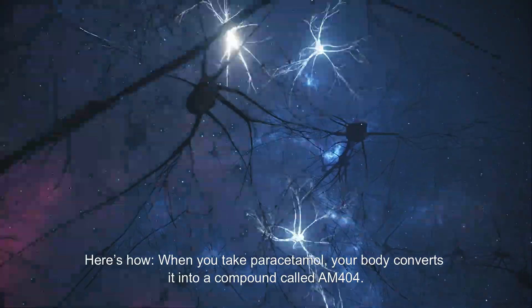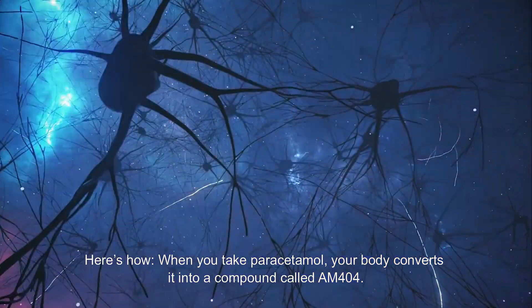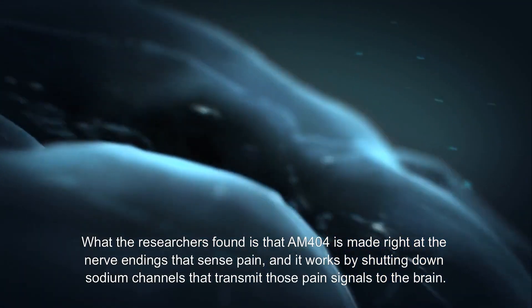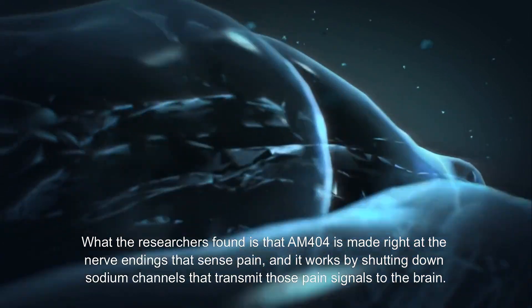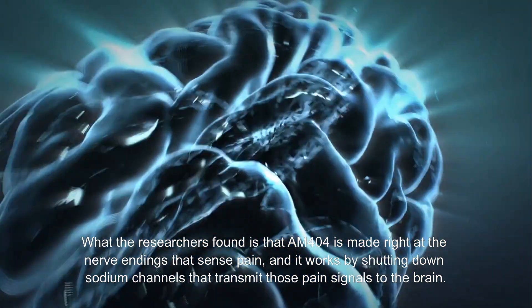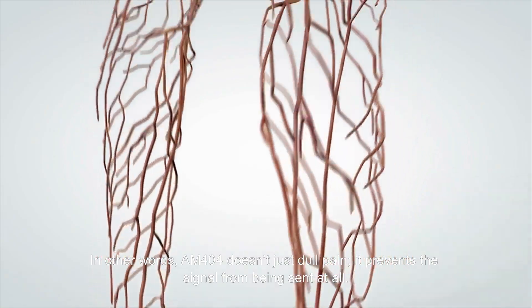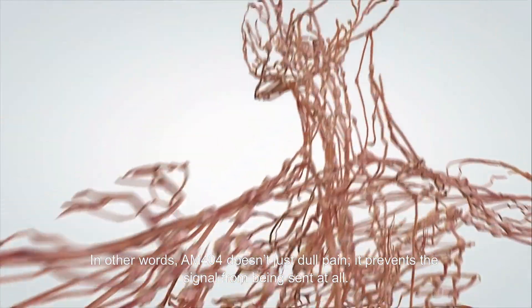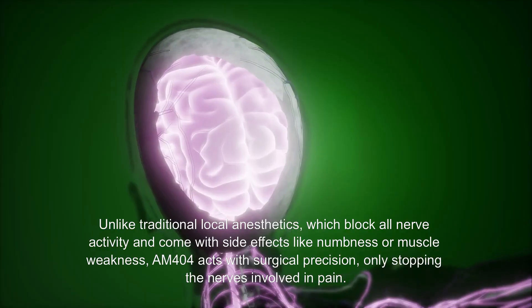Here's how: when you take paracetamol, your body converts it into a compound called AM404. What the researchers found is that AM404 is made right at the nerve endings that sense pain, and it works by shutting down sodium channels that transmit those pain signals to the brain. In other words, AM404 doesn't just dull pain — it prevents the signal from being sent at all.